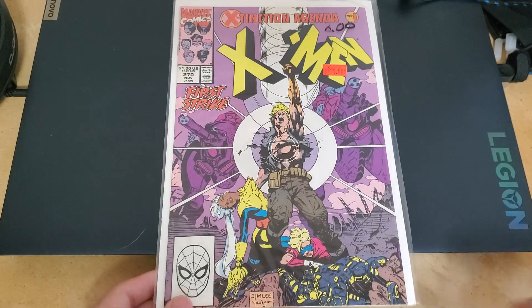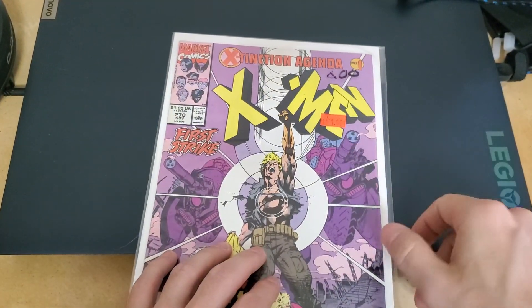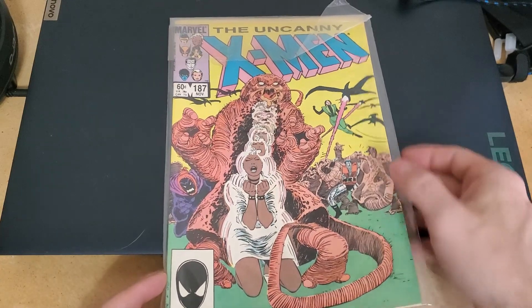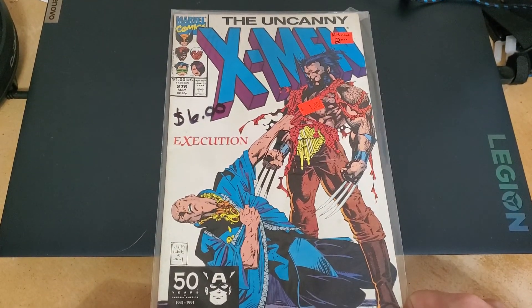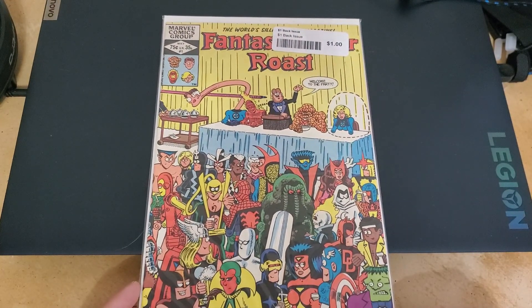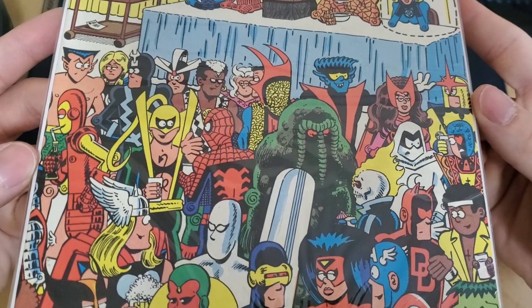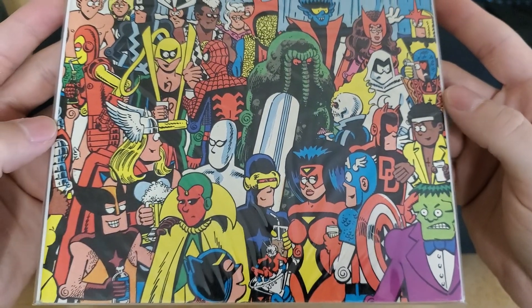Yeah, more gems I guess. This is Uncanny and I think this is just normal X-Men — they had so many runs it's ridiculous, and they still do. Another one with no backing board — pretty sad but it's a pretty cool looking cover. This one I saw and I just had to get it — it's called the Fantastic Four Roast, like a funny book, not serious. I might show this one out if I have time.